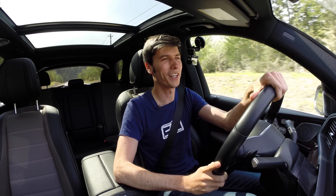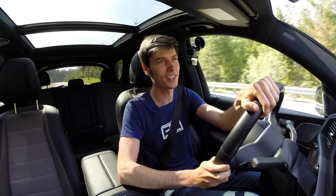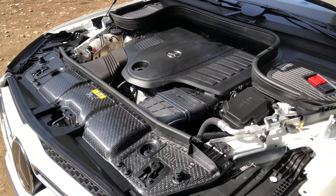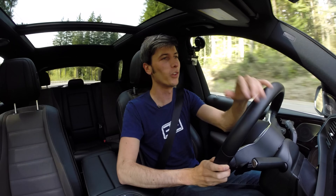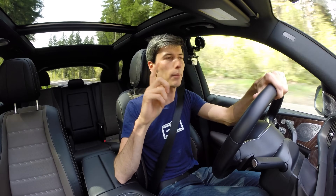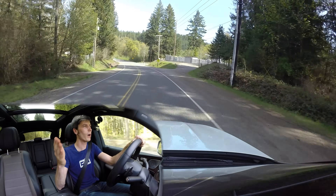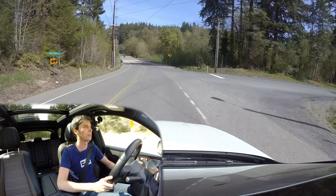We are excited about engine downsizing purely because it has brought back the M256 — an inline six cylinder engine — to the Mercedes family. Inline six cylinders are very cool. I'm excited about this engine and perhaps I'll try it in another vehicle where I can fully appreciate it. Thank you all so much for watching, and if you have any questions or comments, feel free to leave those below.